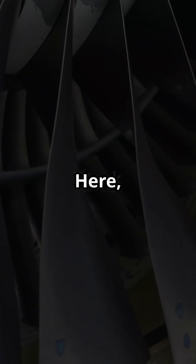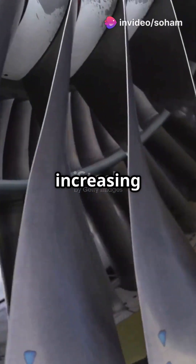Next, the compressor. Rotating blades compress the air, increasing its pressure.